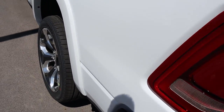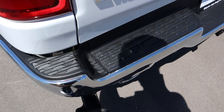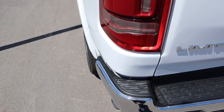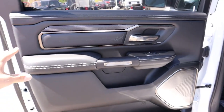This one has the new kick step feature on the rear. You just step right there and it pops out, giving you a little step to help getting in and out of the bed. To put it back, you just kick it back in. Pretty straightforward — took me a second to figure out.